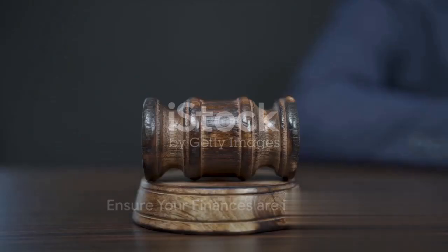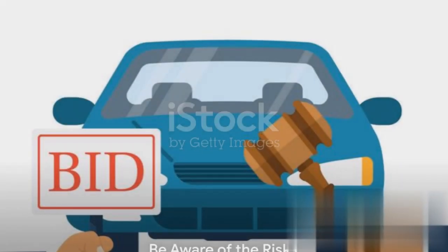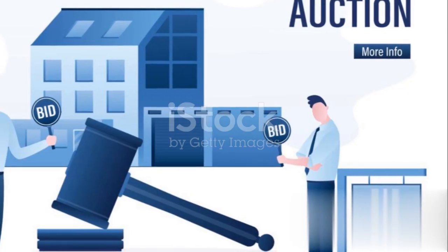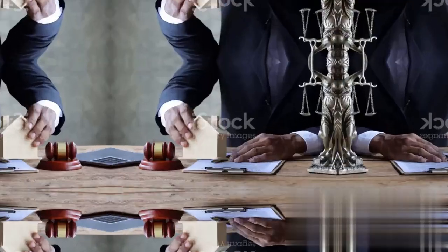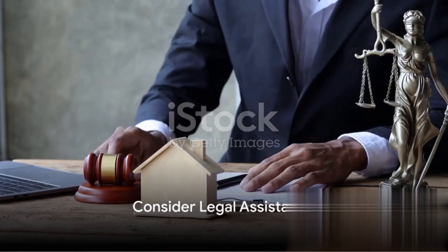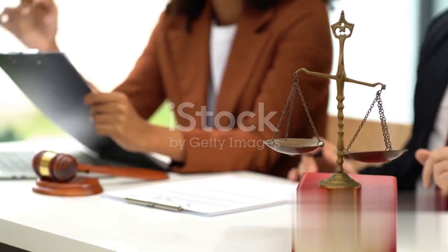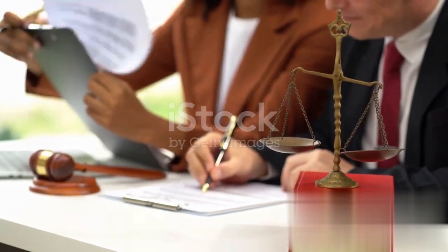Speaking of finances, ensure yours are in order before the auction. Some auctions require cash payments or cashier's checks. Be aware of the risks — foreclosure auctions can be highly competitive, and there's always a risk of overbidding or losing out on a property. Legal assistance can also be beneficial; navigating the legal intricacies of foreclosure auctions can be challenging, and expert advice can help you avoid potential pitfalls.